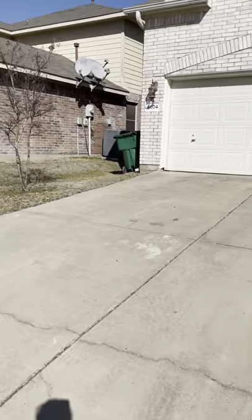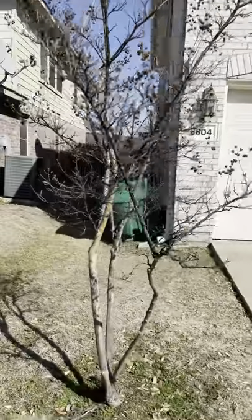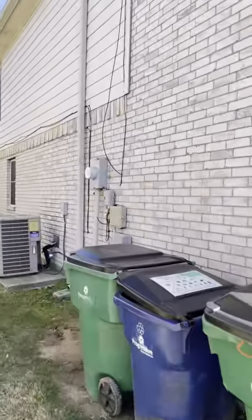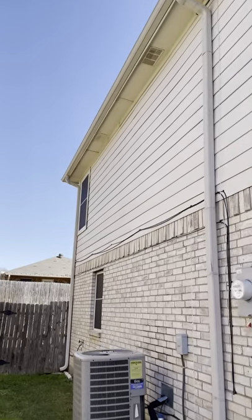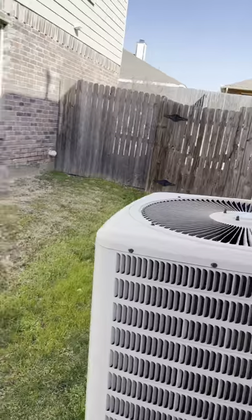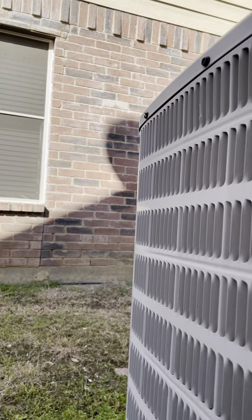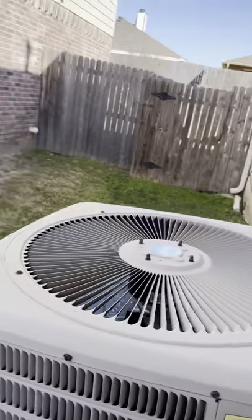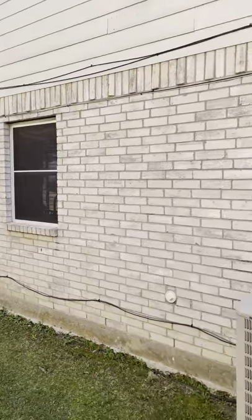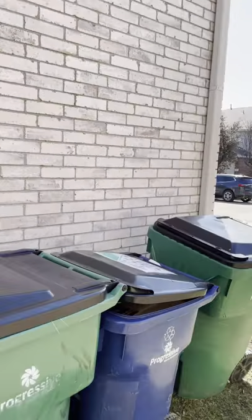I'm going to look on the side of the house for you. So this is the side of the house. The AC is over here — it's got some siding, looks to be in good shape. The AC is from 2011, so it's about 10 years old. The brick all looks good. I don't see any big cracks, no issues over there.